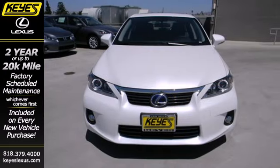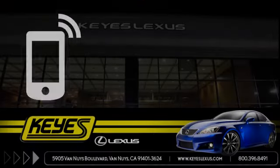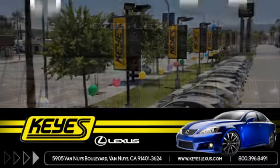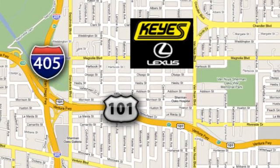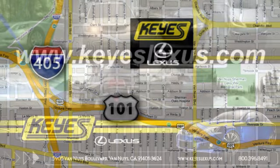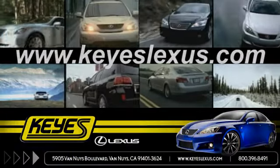Come in for a test drive today. Call, click, or stop in to Keys Lexus today. We're conveniently located at 5905 Van Nuys Boulevard in Van Nuys, California, or find us at keyslexus.com.